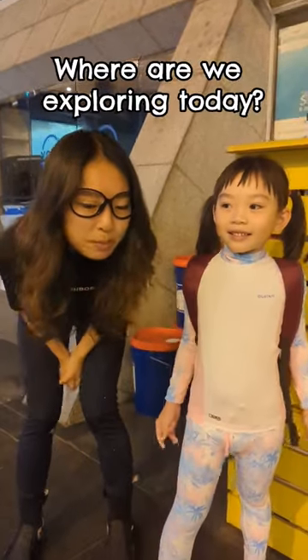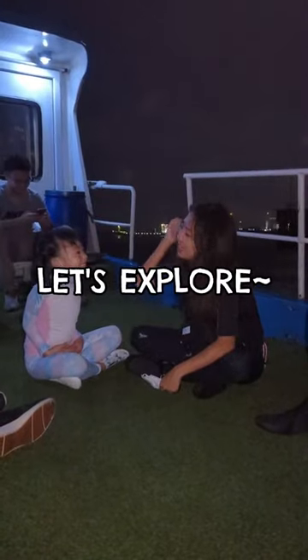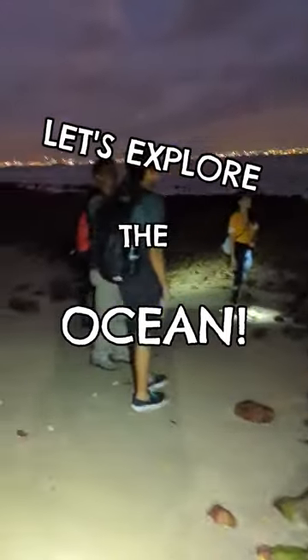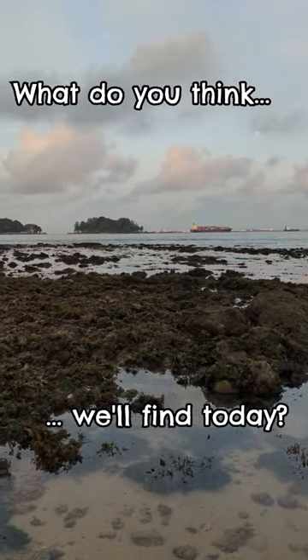Hey, Jordan is back with us today, and where will we be going? Central Island! Let's explore the ocean! What do you think we will find today?